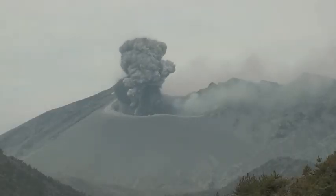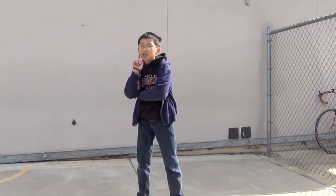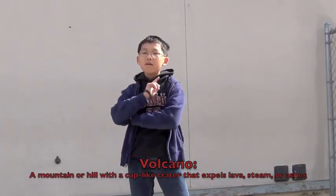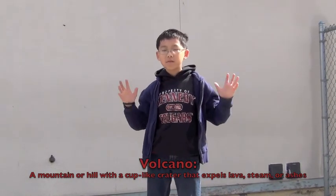Is... A Volcano! What is a volcano, you may ask? Well, let me teach you today. A volcano is a mountain or hill that shoots out lava, steam, or ashes out of its vent.